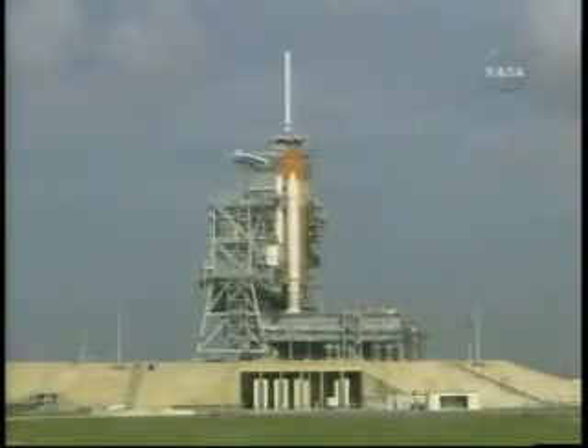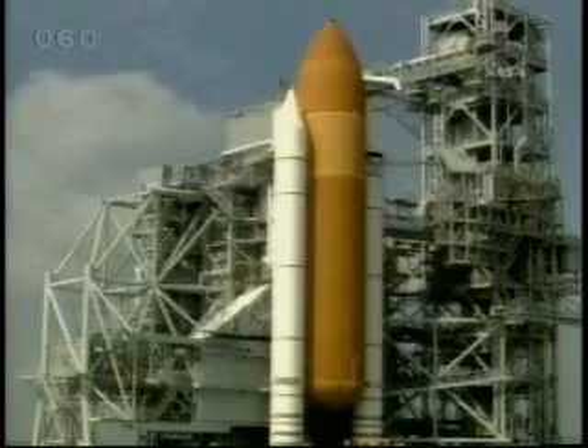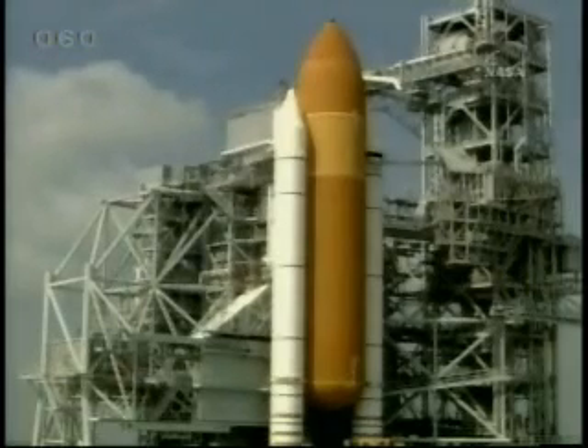The Shuttle Atlantis is on the launch pad, and everything looks good for Friday's scheduled evening liftoff. On Tuesday, NASA Test Director Steve Payne briefed reporters at the Kennedy Space Center.